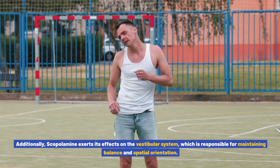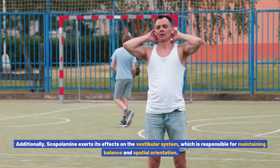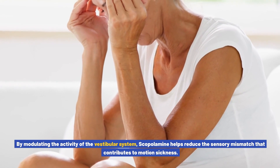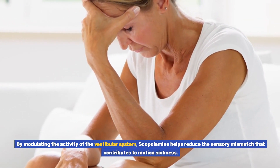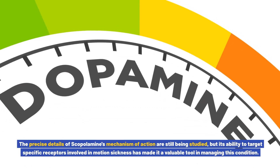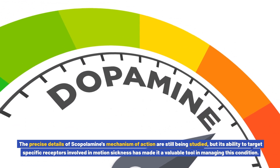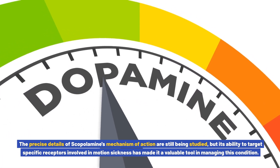Additionally, scopolamine exerts its effects on the vestibular system, which is responsible for maintaining balance and spatial orientation. By modulating the activity of the vestibular system, scopolamine helps reduce the sensory mismatch that contributes to motion sickness. The precise details of scopolamine's mechanism of action are still being studied, but its ability to target specific receptors involved in motion sickness has made it a valuable tool in managing this condition.